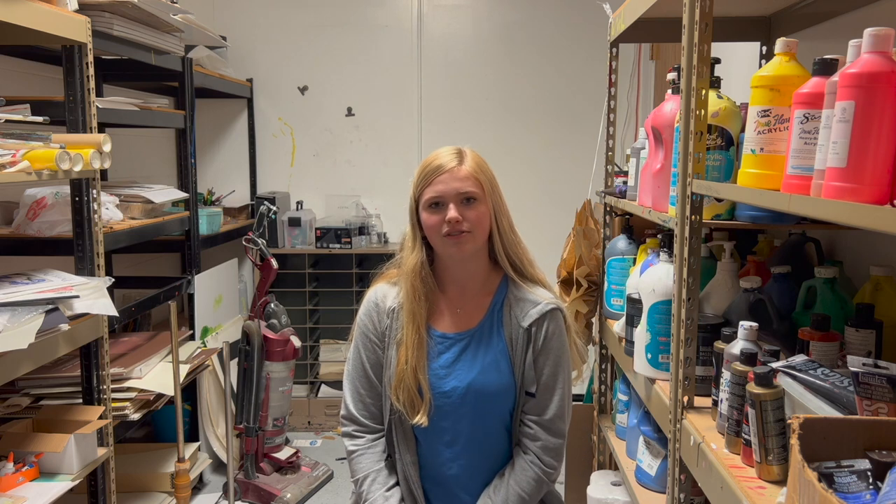We were studying color theory in class, so I picked tetratic colors. And I picked contrast between her skin and the background, and it's overall just a really colorful piece. I really like colorful things, so that's kind of why I picked such exotic colors.